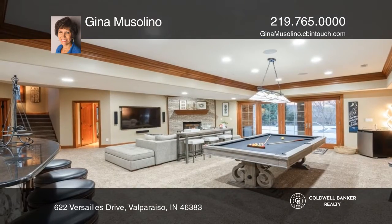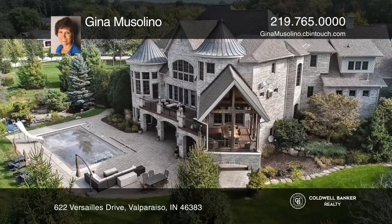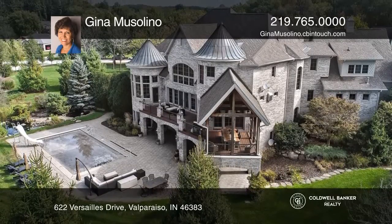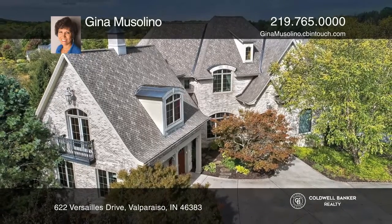Enjoy the walkout basement with a custom bar, in-ground pool, and more on 1.3 wooded acres with amazing grounds and views. Pick up the phone and call Gina Mussolino to schedule a tour today.